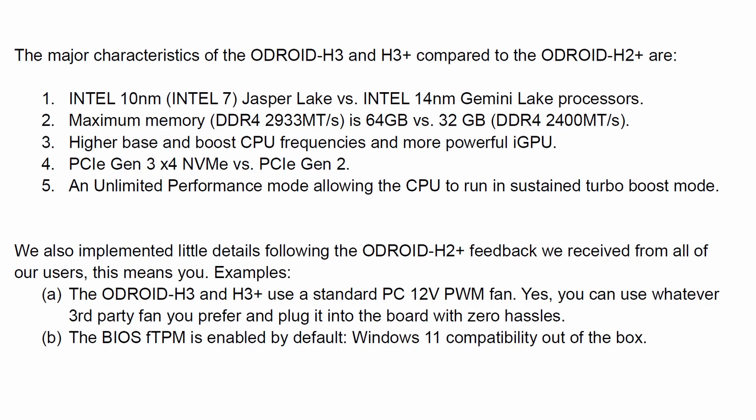The H2 had an old TPM — Trusted Platform Module — which is one of the prerequisites for Windows 11 and beyond. Both of the H3 boards have this enabled by default.